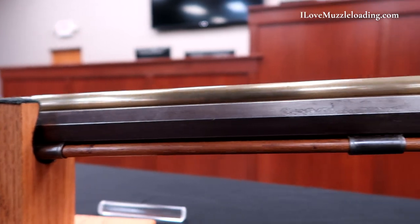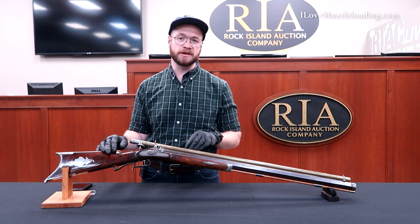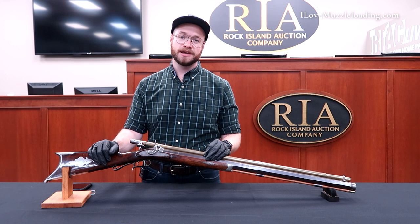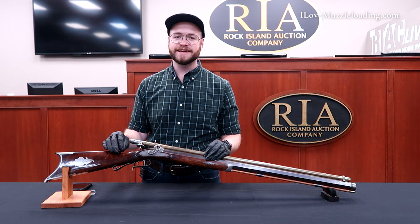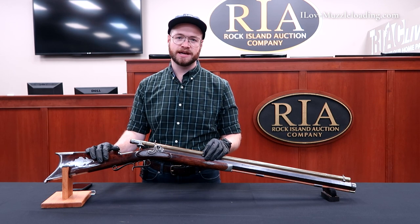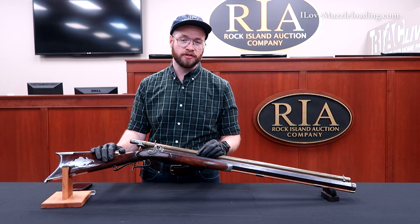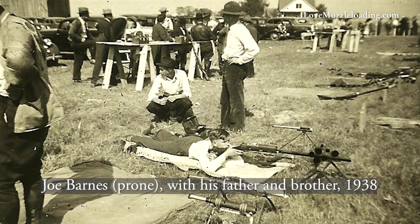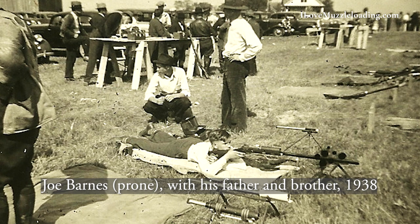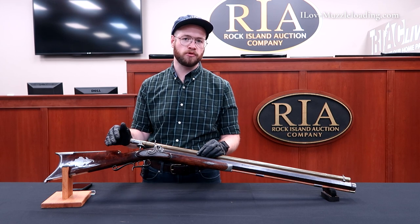I picked this rifle for a couple reasons. I have a lot of interest in muzzleloading target rifles, as you've seen from several of the pieces I've selected from my time here in November. Another reason — probably the core reason — is that I have a family history with shooting muzzleloading target rifles, one of them being very much like this. My grandfather on my mother's side started shooting muzzleloaders, shooting a muzzleloader very much like this.